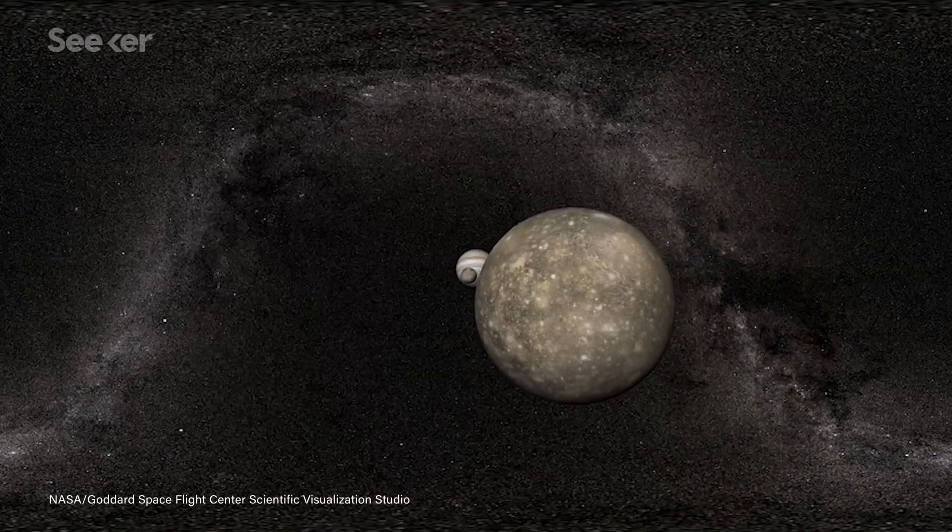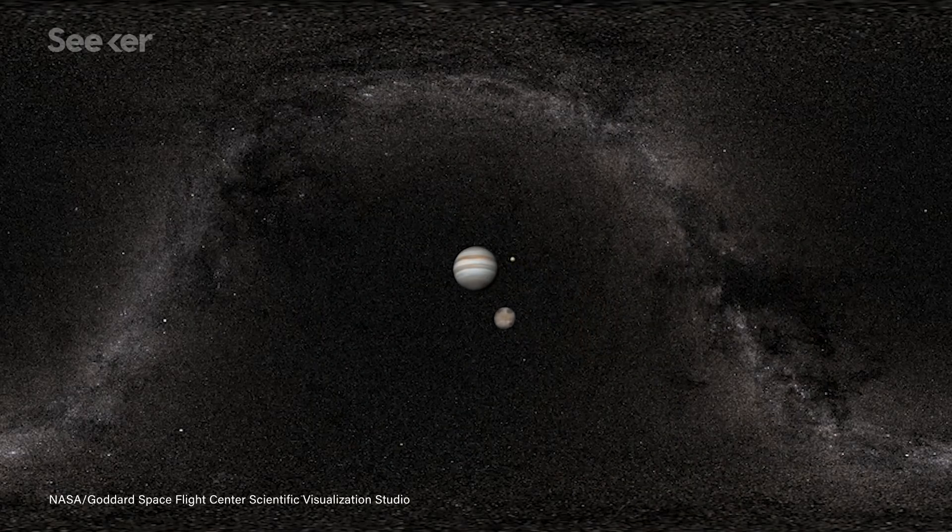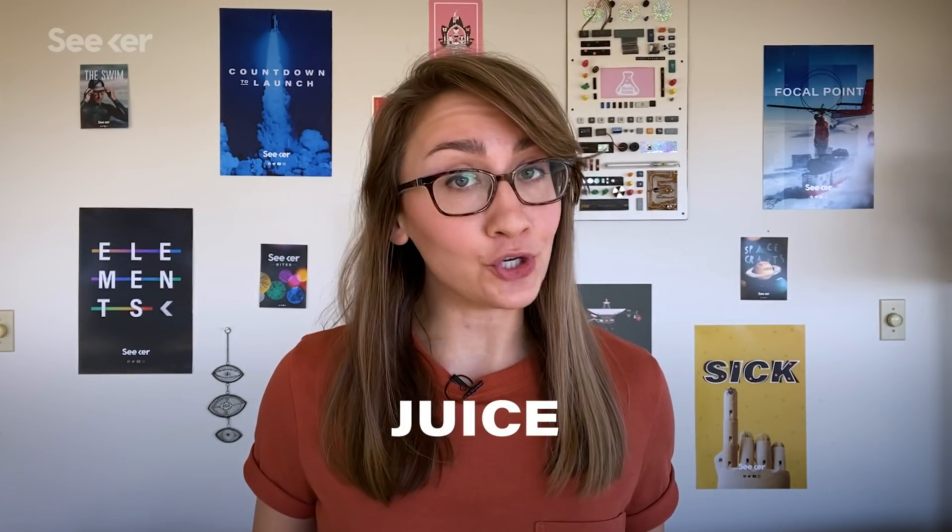It became a fascinating question whether around a planet like Jupiter, we might have places which are maybe interesting for life. Jupiter Icy Moons Explorer, or JUICE, is ESA's mission to study if the icy moons around Jupiter are as habitable as scientists think.